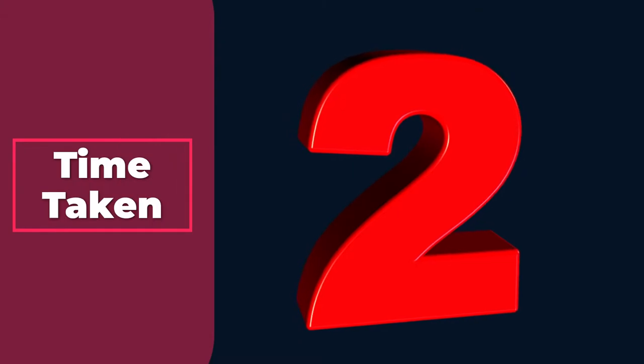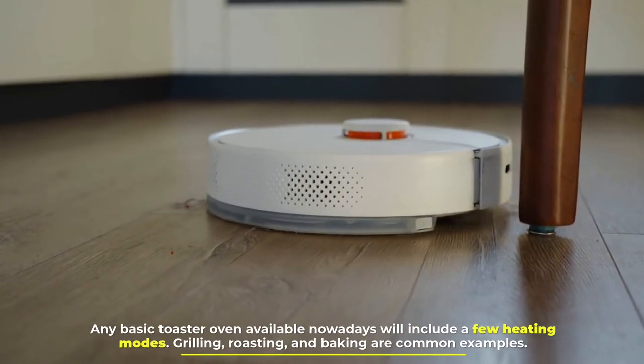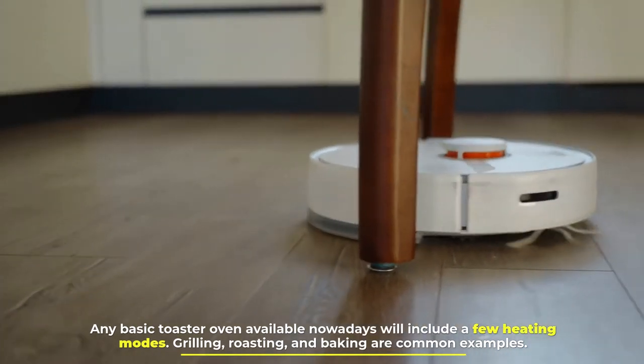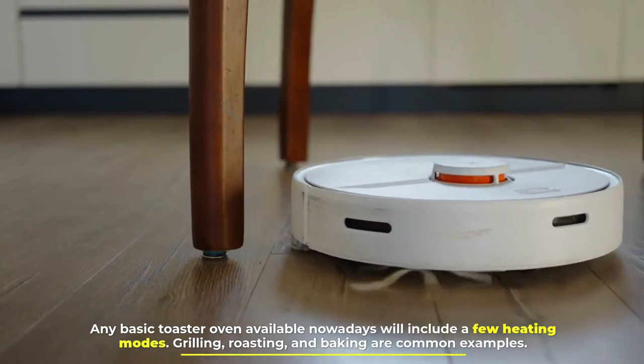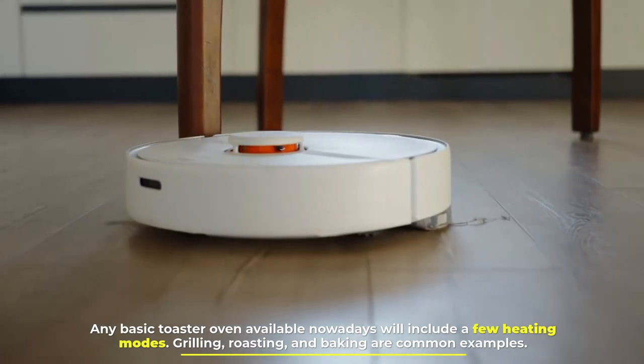Number two: time taken. As per research, to clean a 1,500 square feet house, a robot vacuum cleaner takes about 90 minutes or so, whereas a regular one can cover the same area within 30 to 45 minutes because of the higher suction power when compared to its counterpart.